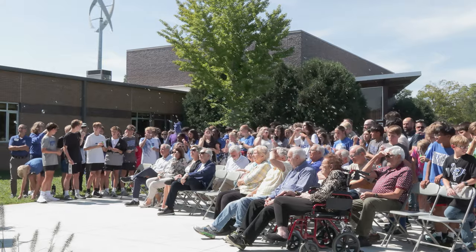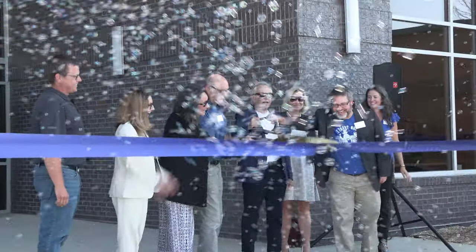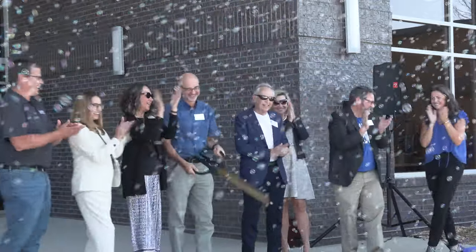On September 13th, Bethany Christian School held a ribbon-cutting for their new lower school addition. This new space will be home to lower grades, including the new kindergarten class.